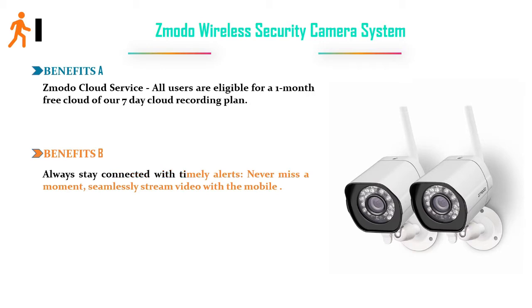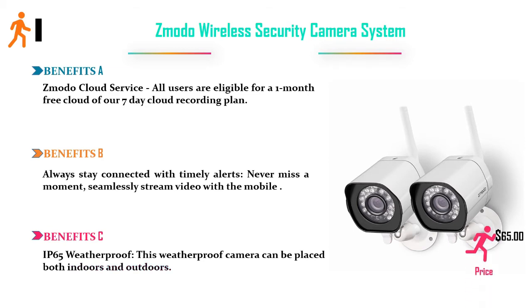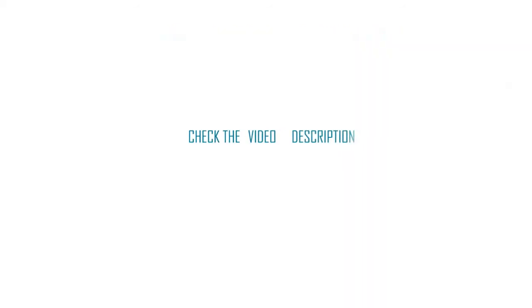Benefits B: Always stay connected with timely alerts — never miss a moment; seamlessly stream video with a mobile app. Benefits C: IP65 Weatherproof — this weatherproof camera can be placed both indoors and outdoors. Price: $65.00. Check the video description for more information.